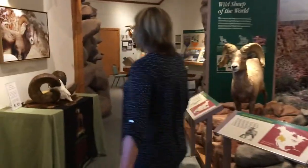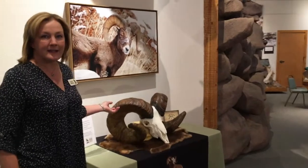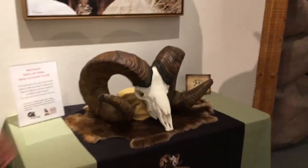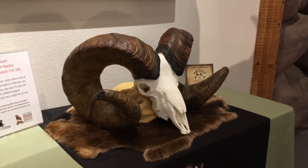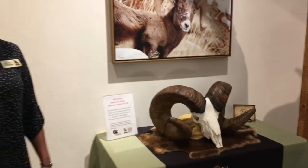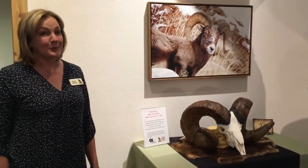As you walk around what we call Sheep Mountain, we were donated this replica of the world record Rocky Mountain Bighorn Sheep skull by the Wyoming Wild Sheep Foundation. This animal was found on Wild Horse Island in Montana in either 2017 or 2018, and it weighs 48 pounds. It's pretty incredible.